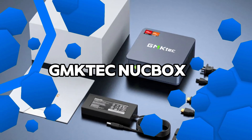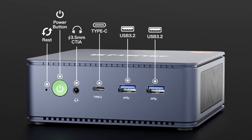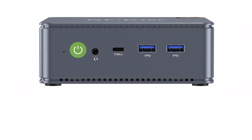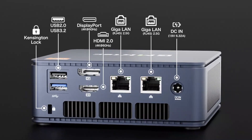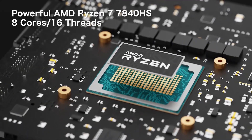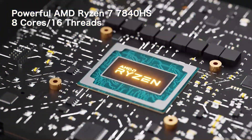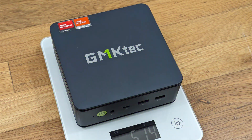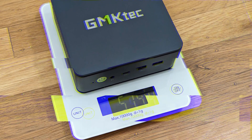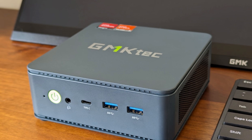Number 5: GMK-TECH NUCBOX K6 Gaming Mini PC. The GMK-TECH NUCBOX K6 is a compact and powerful mini-PC designed to meet the needs of gamers and professionals alike. It comes equipped with the AMD Ryzen 7 7840HS processor and Radeon 780M integrated GPU, which delivers solid gaming performance for a device of its size. The unit includes 32 GB of DDR5 RAM and a 1TB PCIe SSD, with expansion options for even more storage. For connectivity, it offers dual 2.5 Gbps LAN ports, Wi-Fi 6E, and Bluetooth 5.2, along with USB 4.0 ports for fast data transfer and 8K display output.